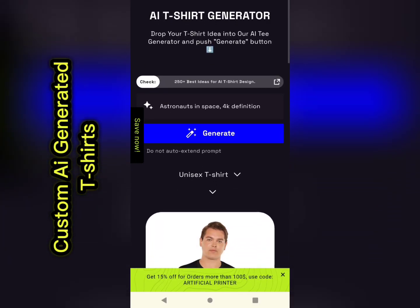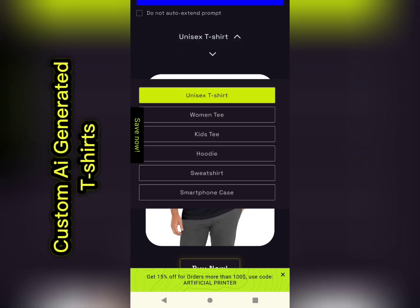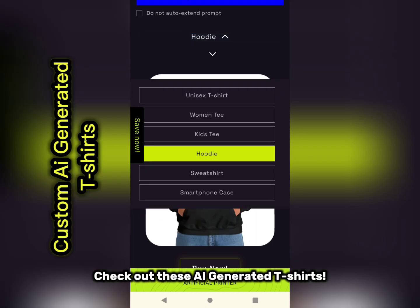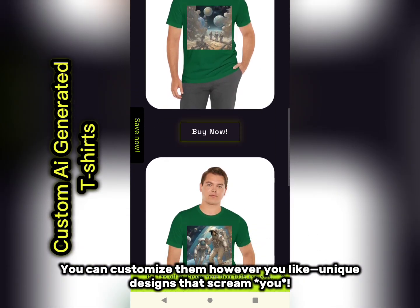Custom AI-generated Dock t-shirts. Ever thought about wearing your creativity? Check out these AI-generated t-shirts. You can customize them however you like. Unique designs that scream you.